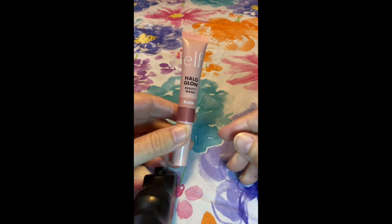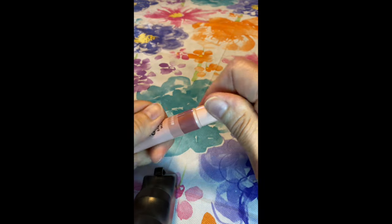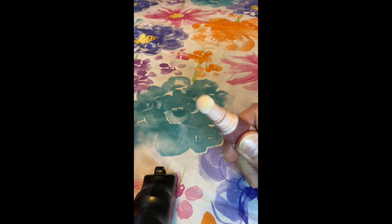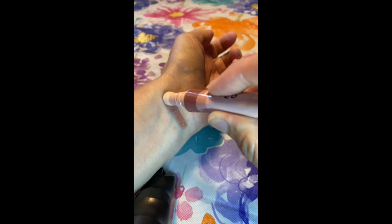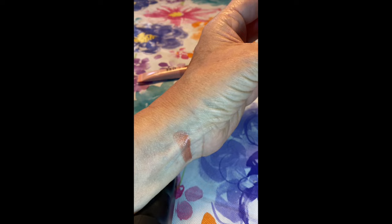Okay, let's start with the one they sent me — this is the Elf Halo Glow Beauty Wand Blush in Berry Radiant. It's in a squeezy tube and you just squeeze it until you see product come up to the tip. This is like a warm berry — really pretty finish on that.